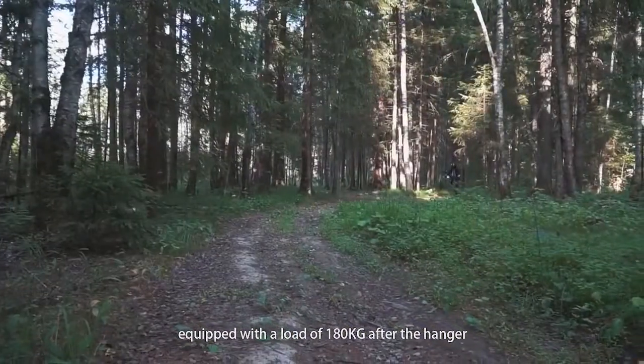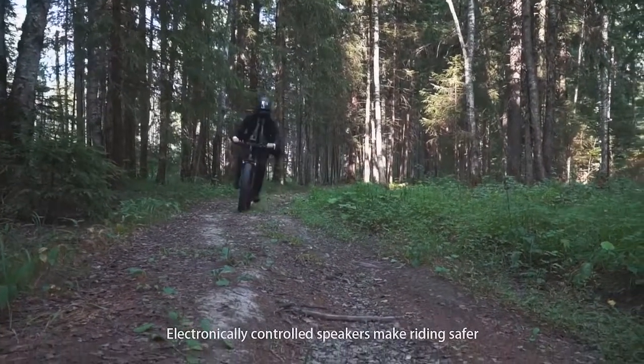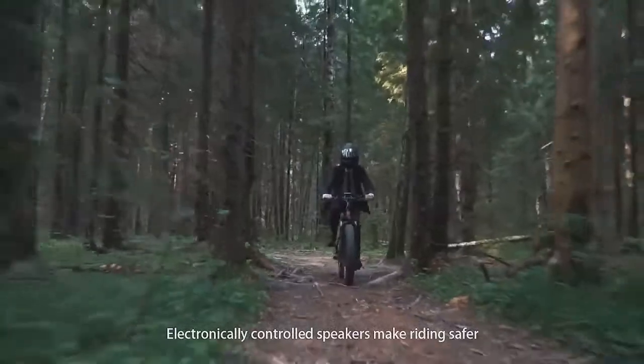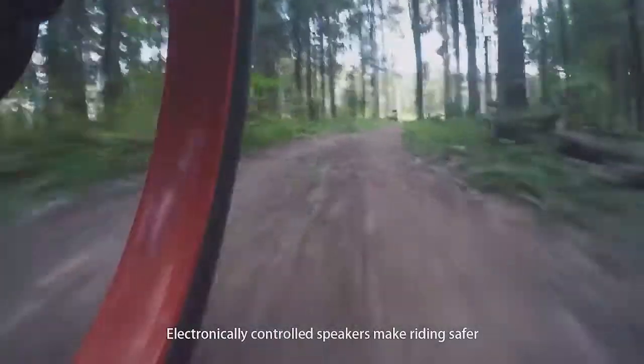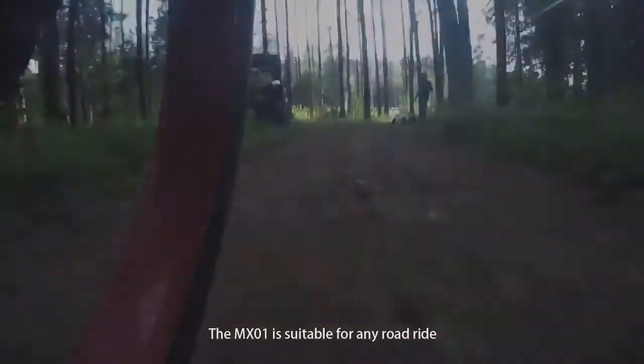Equipped with a load capacity of 180 kg. Electronically controlled speakers make riding safer. The MX-01 is suitable for any road ride.